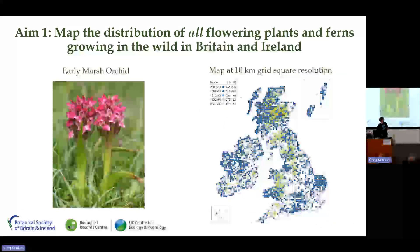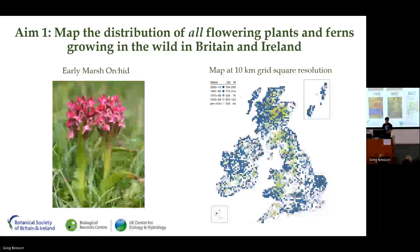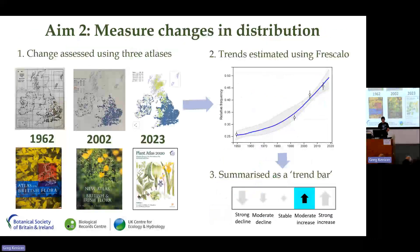Plant Atlas 2020 had two key aims: firstly, to map the distribution of all flowering plants and ferns growing in the wild in Britain and Ireland at a 10-kilometre grid square resolution; and secondly, to measure the changes in their distribution over the last 70 years since the BSBI's first atlas was published. Trends were effort-adjusted and estimated across both the long and the short term.